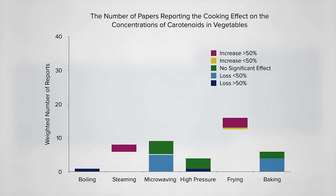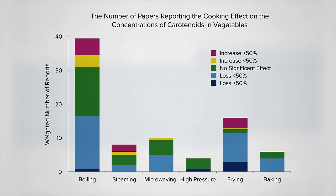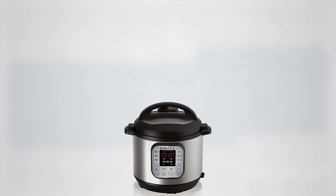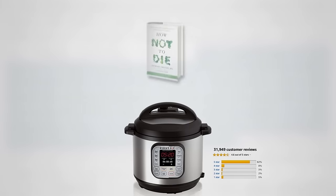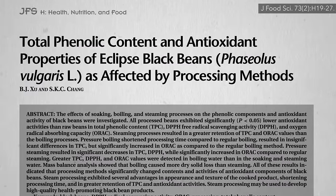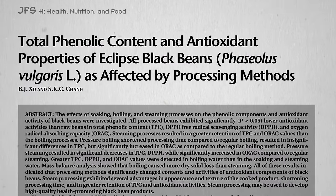But they acknowledge that of all the common cooking methods, we know the least about pressure cooking. There are all these fancy new electric pressure cookers on the market, including the Instant Pot, with more 5-star ratings than even How Not to Die. These pressure cookers are great for cooking dried beans with just a touch of a button, but what happens to the nutrition?